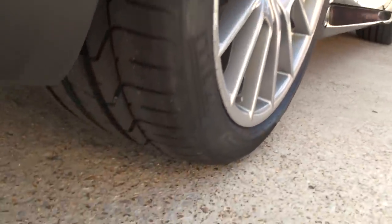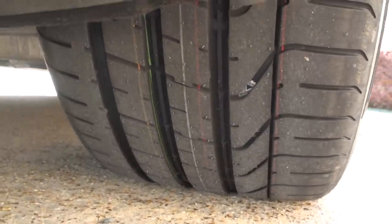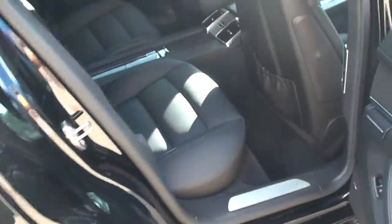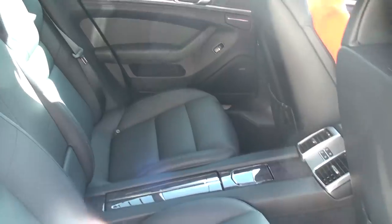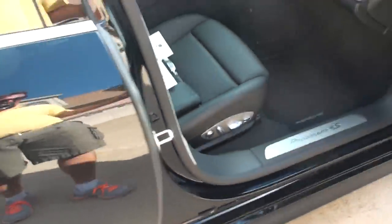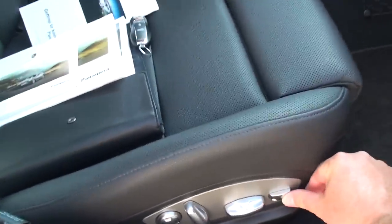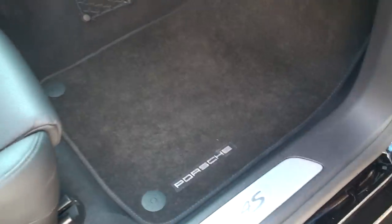The rear tires are 295/35 — very fat tire. And 255/45 in the front, I believe. Both 20-inch. It's got power seats with lumbar support. It's got the leg extender on both sides. And the extra key and book. Memory seat as well.